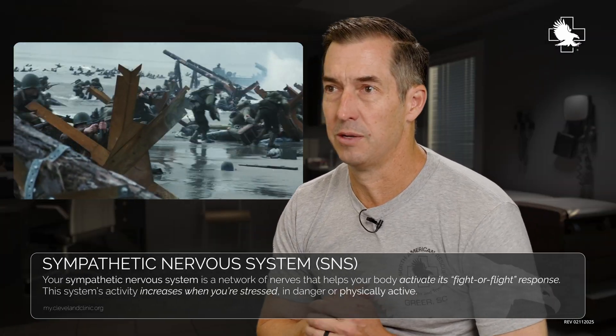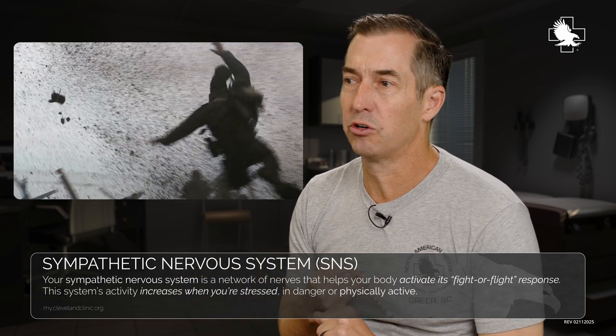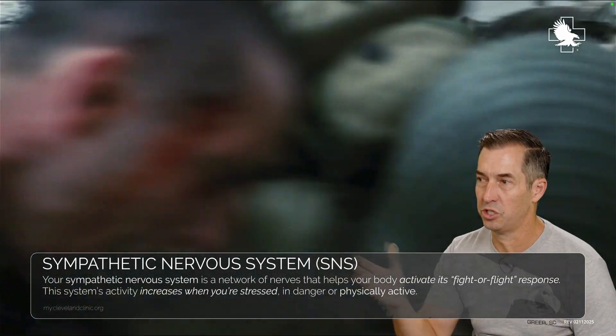Your sympathetic nervous system is your fight or flight response. You're going to see an increase in heart rate, increase in blood pressure, and a lot of times people will start getting tunnel vision, which you'll see here.